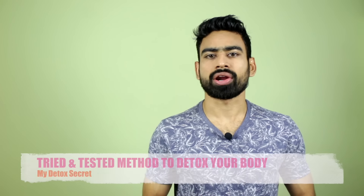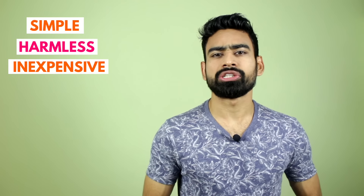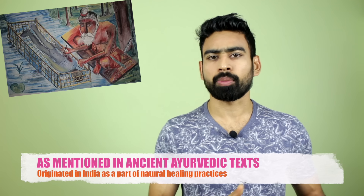In this video, I will share with you one tried and tested method to detox your body in just 10 minutes. It is a simple, harmless, inexpensive technique to detoxify your body, originated in India as a part of natural healing practices. Today, even modern science swears by its miraculous benefits, making it extremely popular in the West.